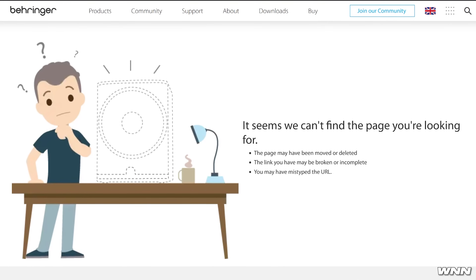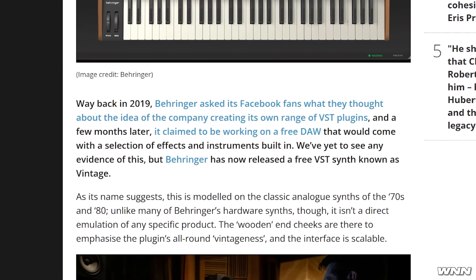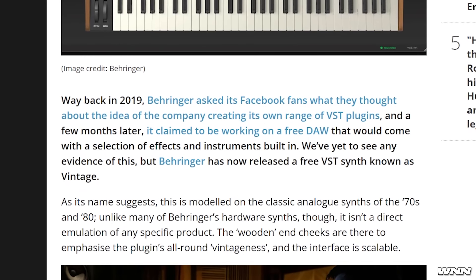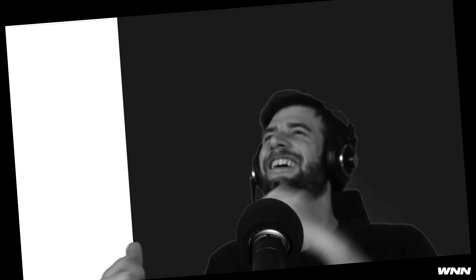There was a website to download it, but it got taken down. I don't think it was supposed to come out yet, but there is information about it on Music Radar. According to them, back in 2019 they asked their Facebook page what they thought about the company creating its own range of VST plugins, and they claim to be working on a free DAW. What — it's going to be like FL Junior or something? Or instead of FL Studio, just L Studio. Instead of Reaper, Raper. So this is apparently modeled on classic analog synths of the 70s. From what I just heard, it sounded kind of garbage.